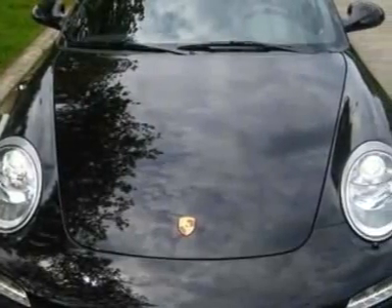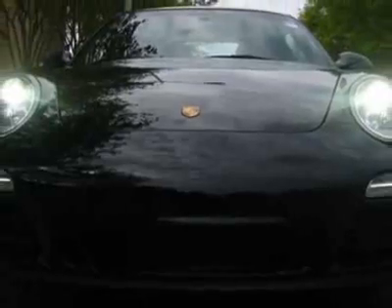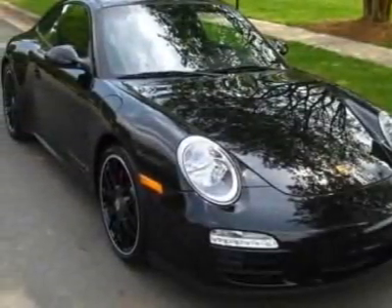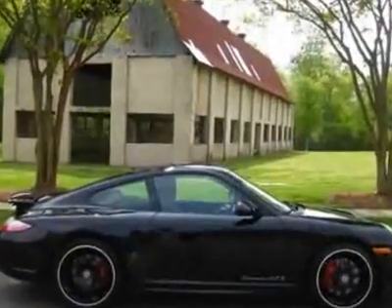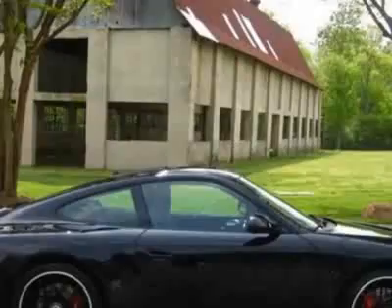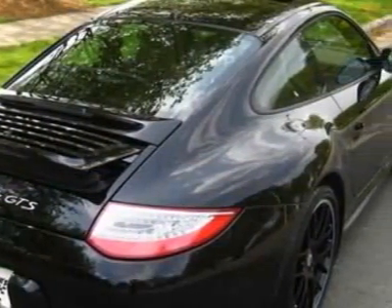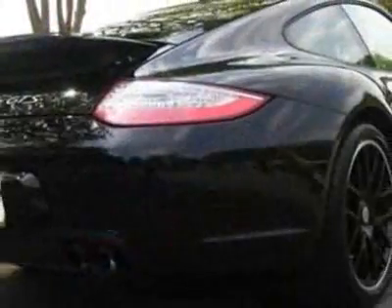This 911 boasts a 3.8-liter flat-six engine and has a six-speed manual transmission. Additional options for this vehicle include power driver's seat, navigation system, climate control, driver airbag, and Bluetooth. Call 888-839-0187 extension 2228.